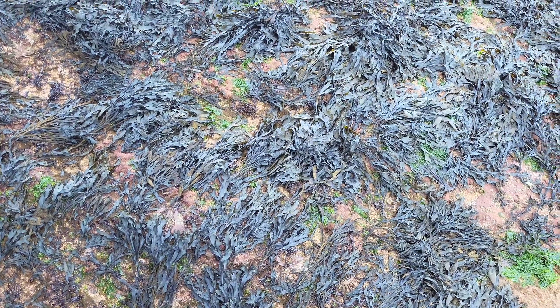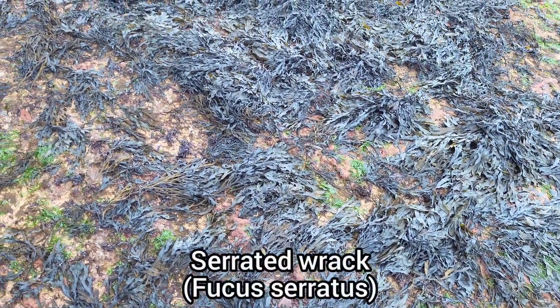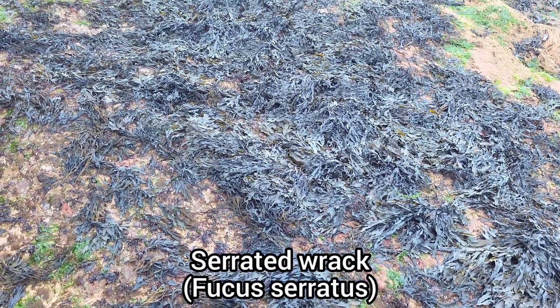Like other beaches around the UK, serrated wrack dominates the rocks and rock pools of Dawlish Warren.